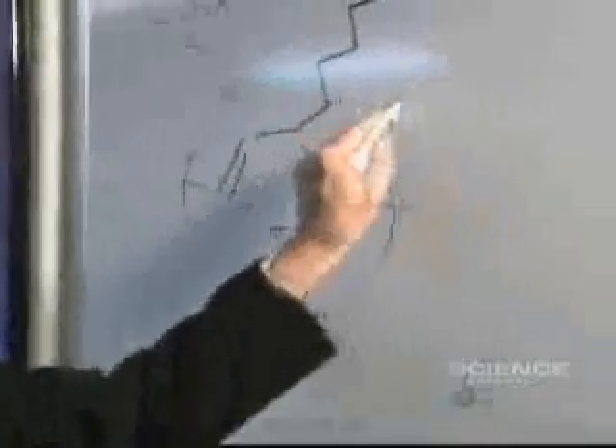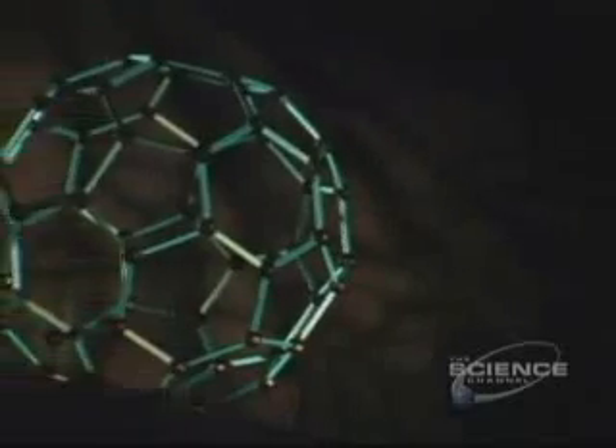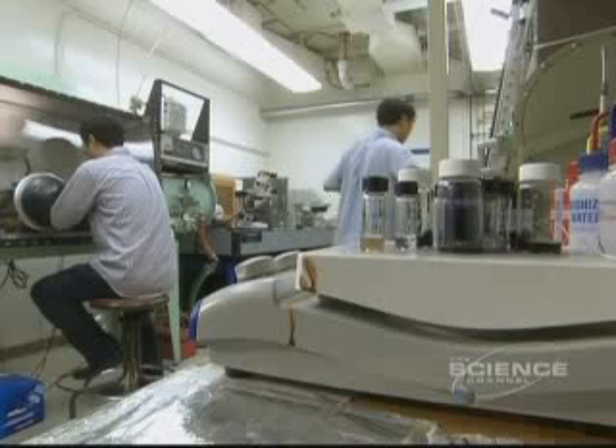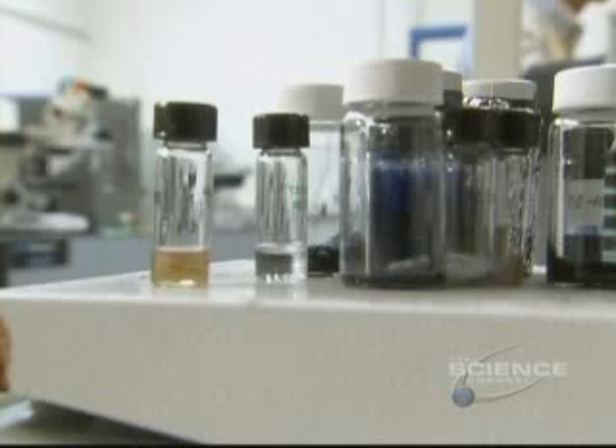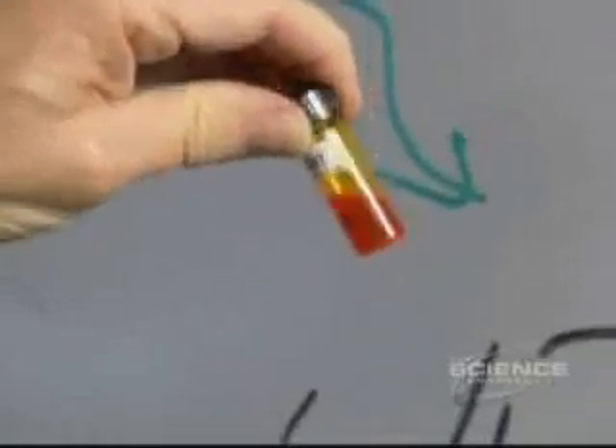That was the day he mixed plastic with a fullerene, a carbon molecule, and forever changed the world of solar cells. To his surprise, the electrons in the plastic started moving.